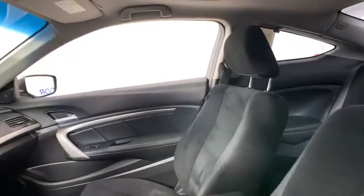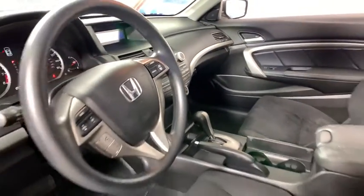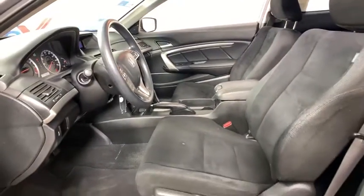This vehicle has less than 110,000 miles. Here are some of this vehicle's great options: traction control, dual airbags, alloy wheels.